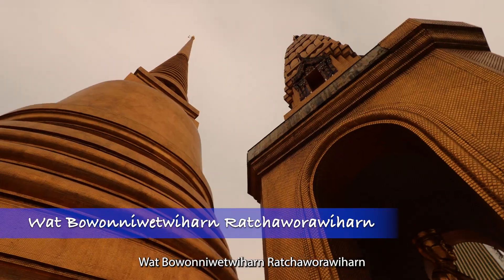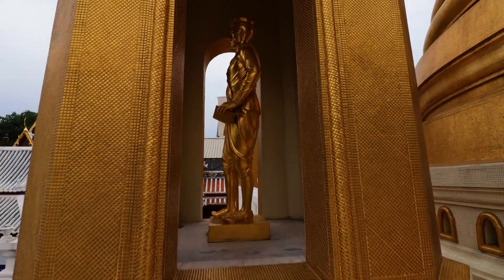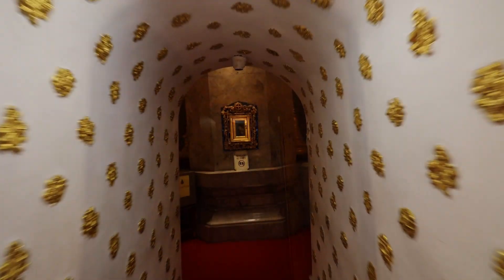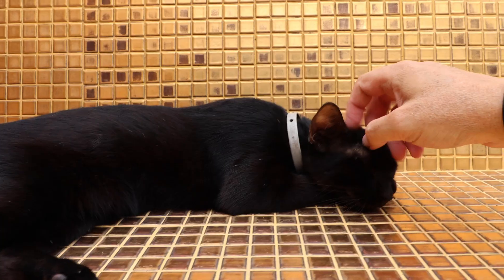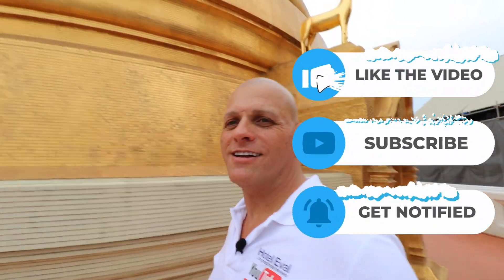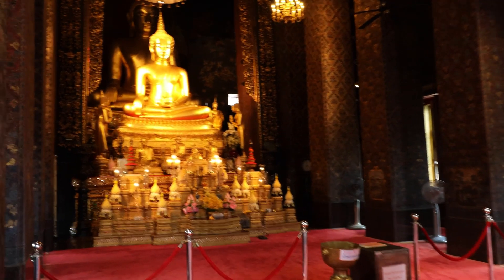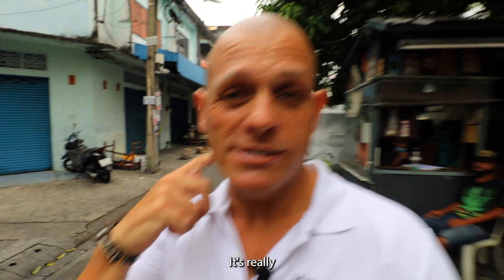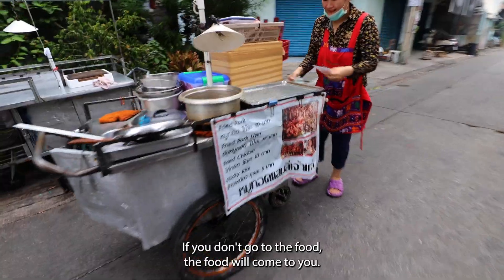This temple is called Wat Bowo Nii Wet Wee Haram. It's really not difficult to find food here in Thailand — if you don't go to the food, the food will come to you.